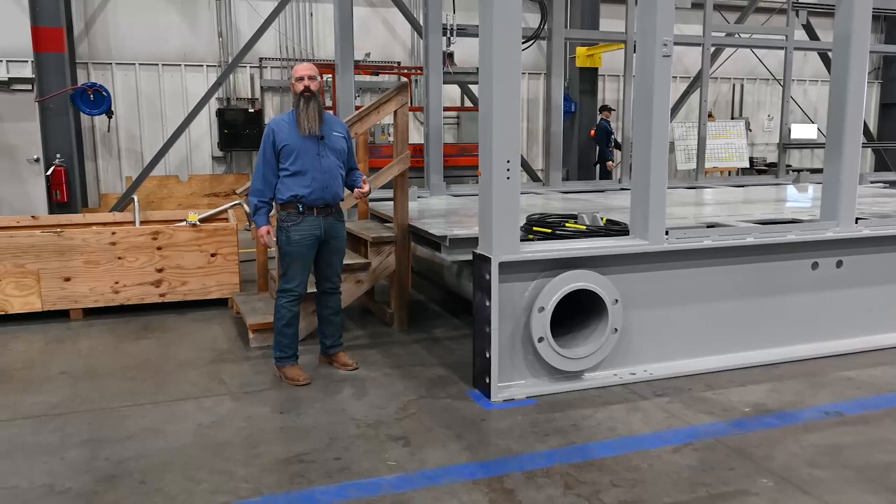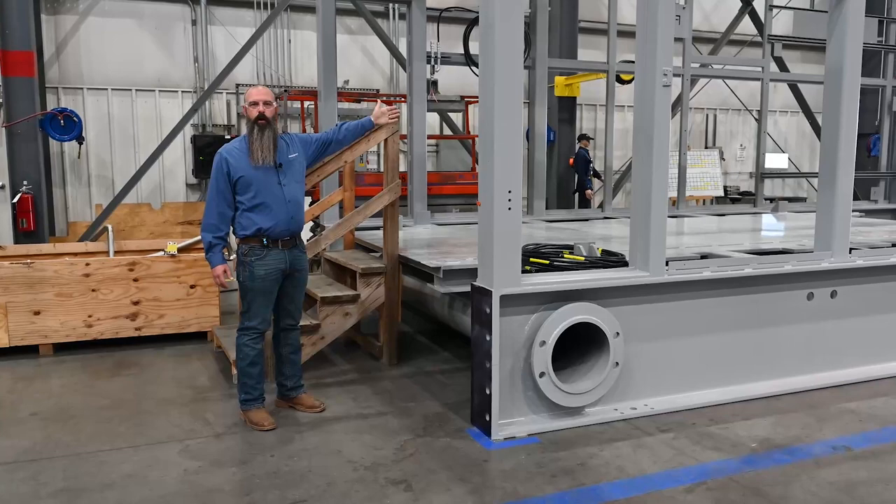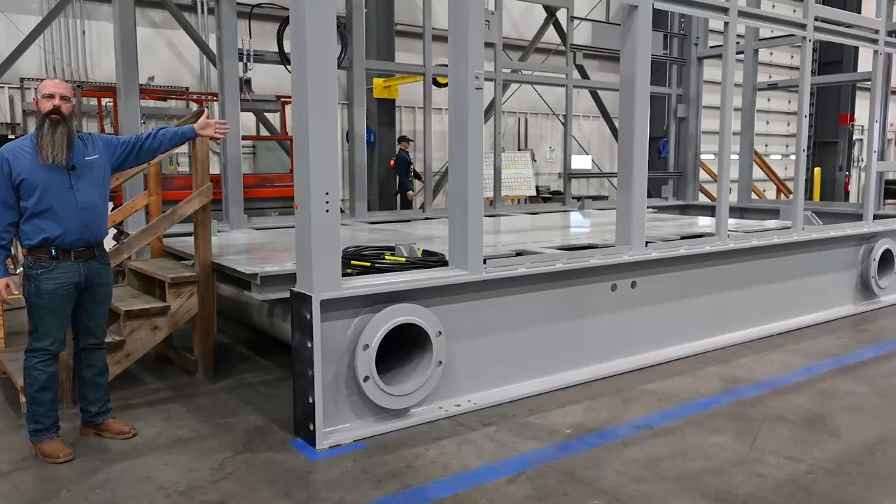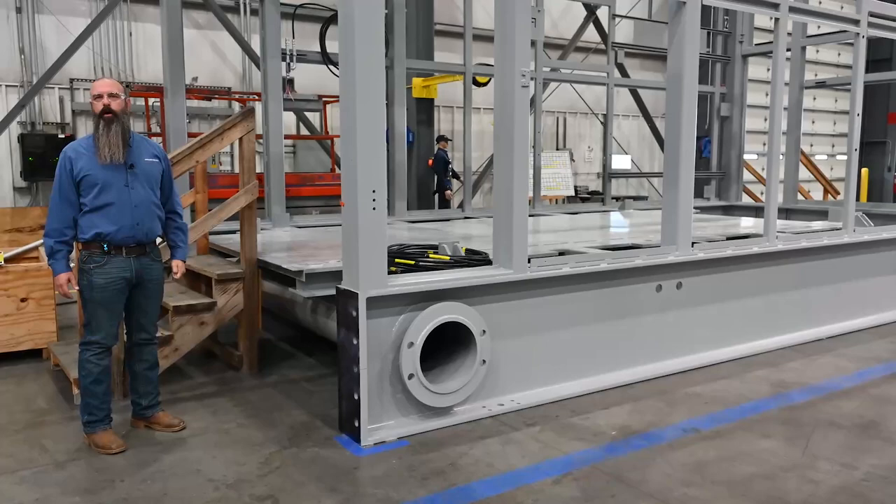On this back wall over here is where the MGTB would go. That's the control panel for the generator, very similar to what we talked about with the MTTB on the turbine package. And then in the very back is where the GLO system will be — we'll have a tank back there and all the piping that runs through the generator to make sure that it has the appropriate amount of oil to operate correctly.